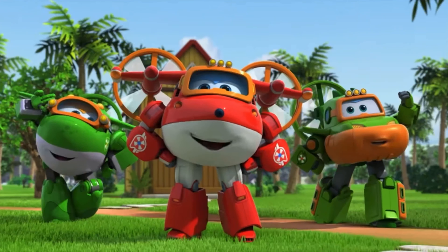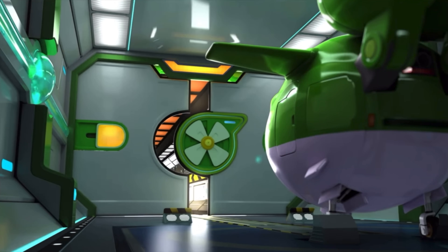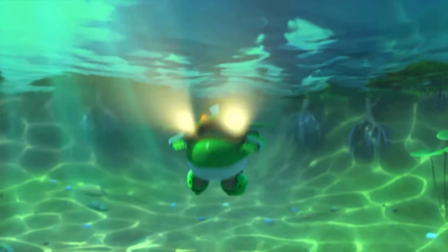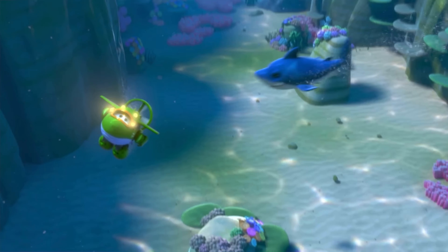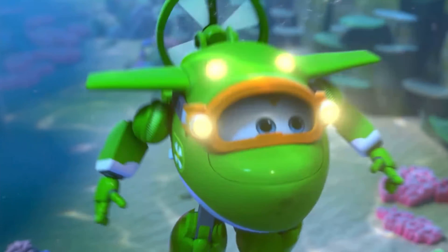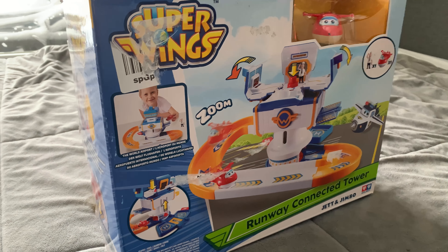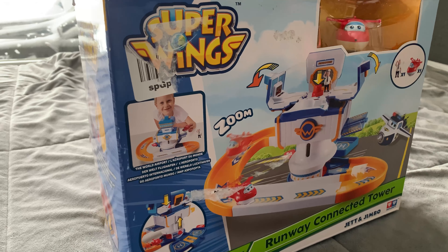Next we have Super Wings, a show Enzi loves. It's a cartoon about talking vehicles who travel the world. She has most of the two-inch figures and really wanted Willy, which is the big submarine in this video. I couldn't find it, only on Alibaba. I ordered it, but unfortunately it probably won't be here in time for the holidays. But these are some things that I was able to find.